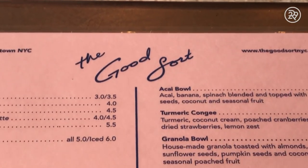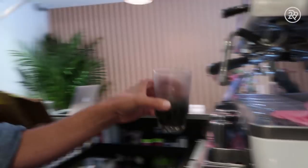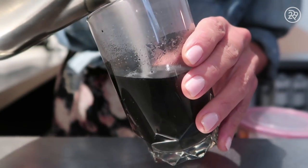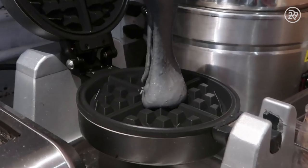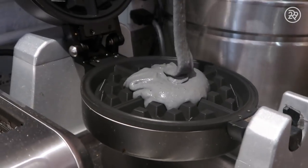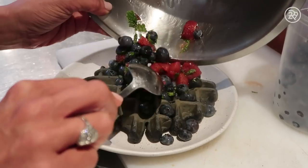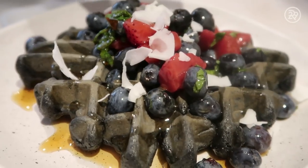I wanted to get out and try some of the activated charcoal treats that New York has to offer. I went to the Goodsort in Chinatown and started out with their activated charcoal and black sesame latte. Since the activated charcoal has no taste, they add in sesame for a little bit of flavor, and I had mine made with oat milk — it was a delicious latte. I also noticed they sold a black waffle — activated charcoal is mixed right into the waffle batter, giving it a grayish-black color, and once cooked it's topped with a berry salad, maple syrup, and fresh coconut. It was, by far, the best waffle I've had in a long time.